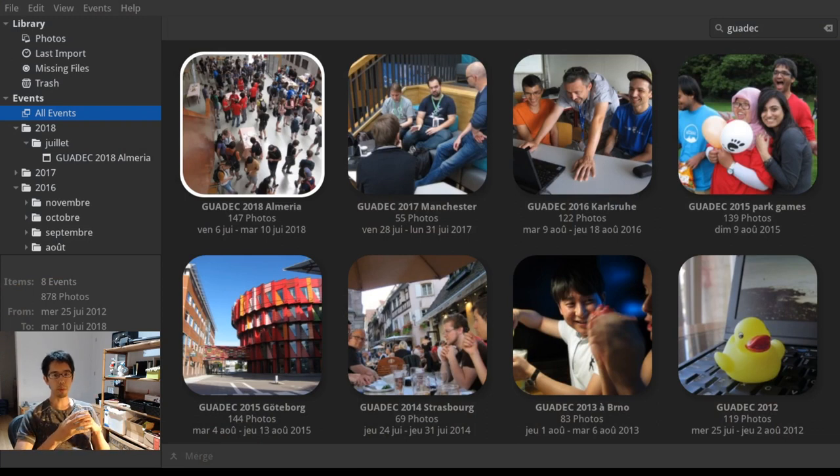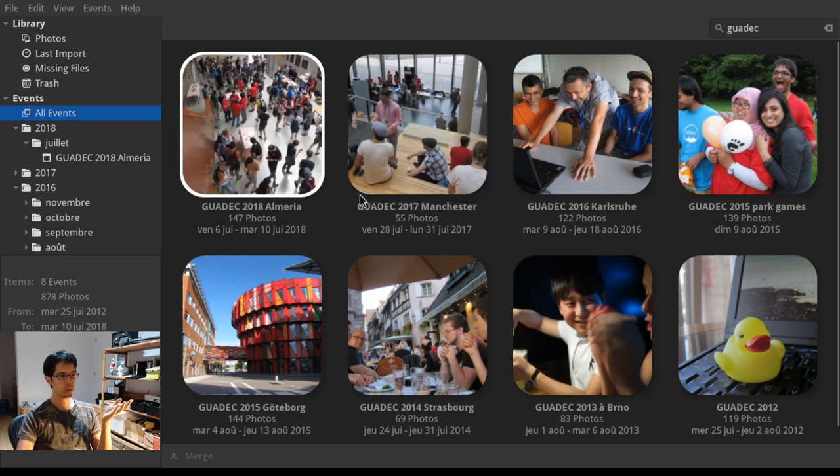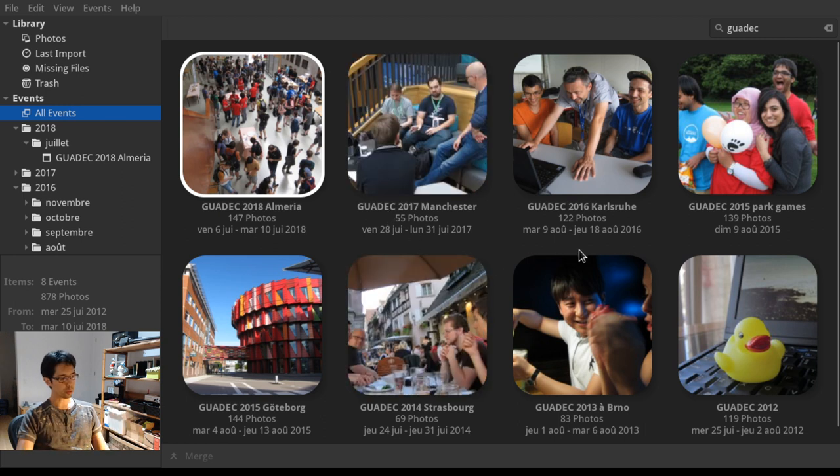There's this wonderful free and open-source photo management application called Shotwell, which I have on my computer here — this is what it looks like. It has been around for over 10 years and I use it to sort, rate, and publish the photos I take at various conferences. It's a really nice application.